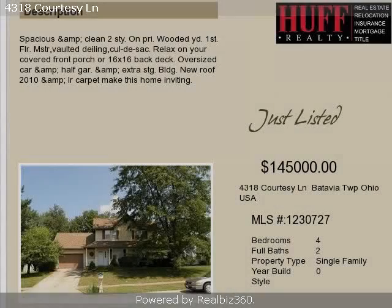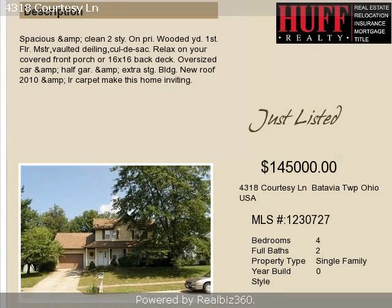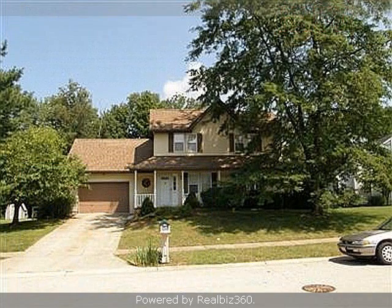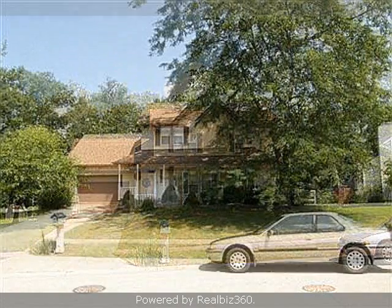This property is a four-bedroom, two full baths, traditional-style home. The list price on this property has recently been reduced to $145,000.